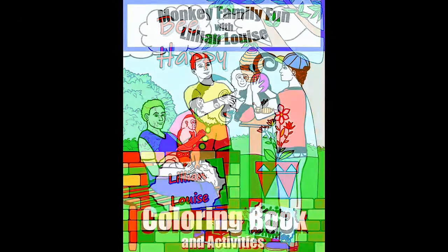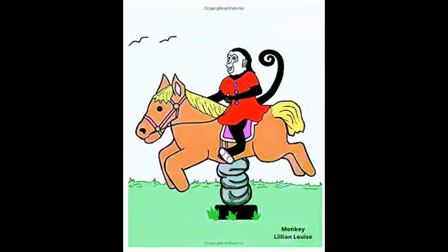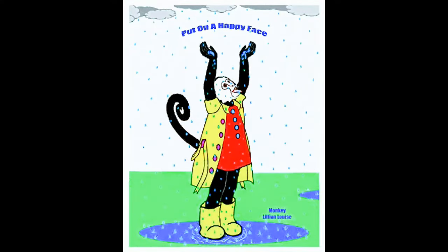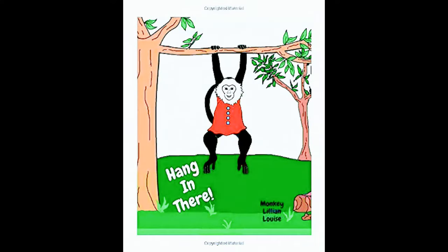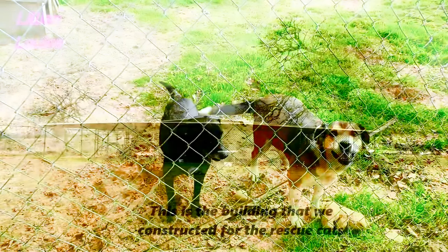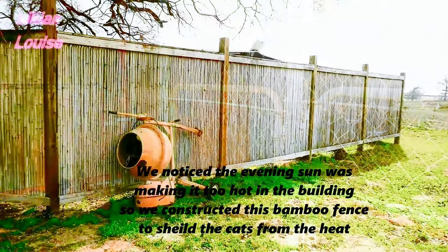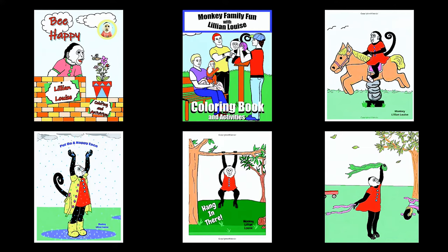I wanted to give our animals at our rescue facility a shout out by introducing our coloring books. If you haven't checked out Monkey Lily and Louise's coloring books and composition notebooks, there's a link right under the video in the description box — click on that and it will take you straight to Amazon. My third coloring book will be out shortly. I have drawn all of the pictures and all of the covers — I've done all the work myself to raise money for this facility and to help the animals. The proceeds from all of the coloring books and composition notebooks will be going straight to the animals at our facility for the upkeep of the facility, all of the vet bills, the food, the blankets, and anything else these animals will need. Be sure to swing over there today and order your coloring books and your composition notebooks.